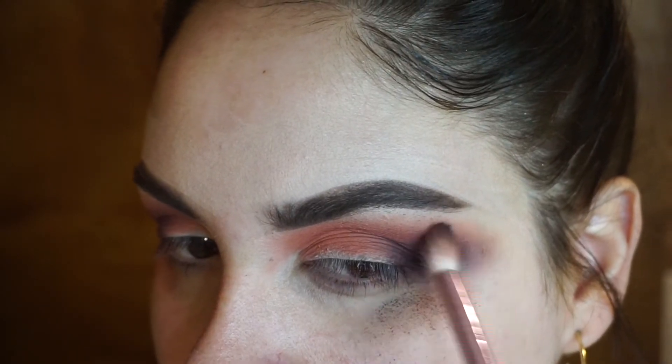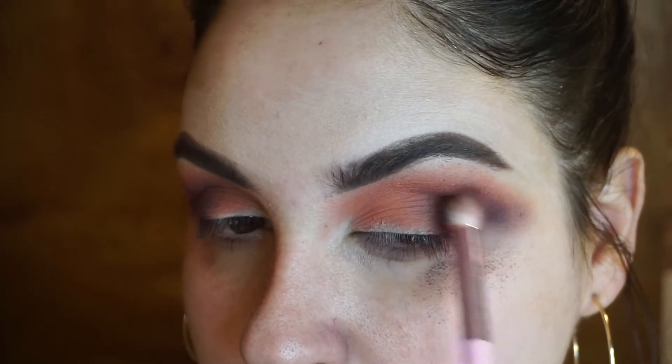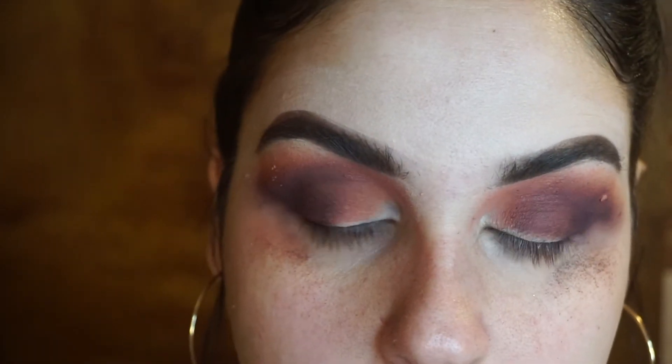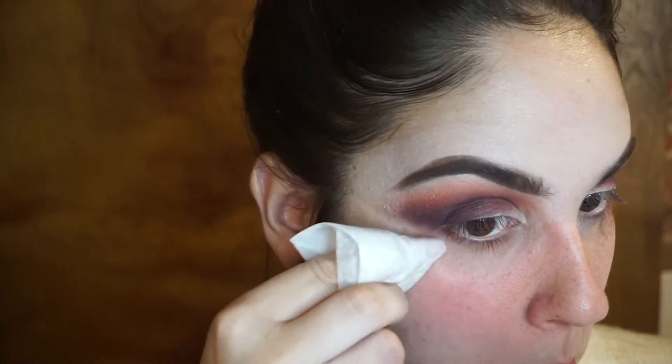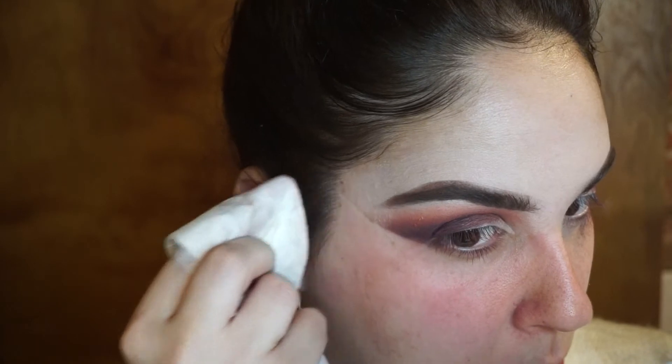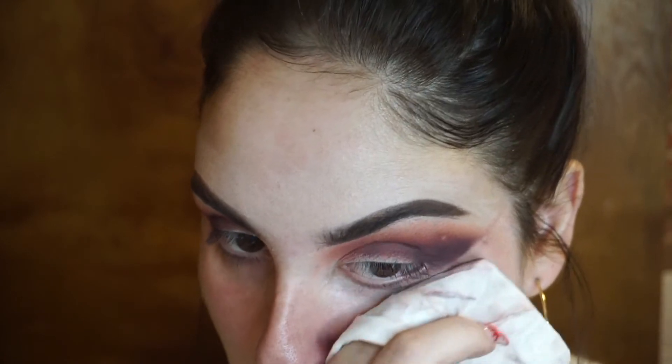I'm just taking a baby wipe and cleaning all the fallout that fell underneath my eyes — that's why I like to do my foundation last. I'm cleaning it and dragging underneath to make it super sharp and clean. You could use tape, but I like the baby wipe. You can also use a little bit of concealer. I've just been using a baby wipe for so long that's what I'm used to now.